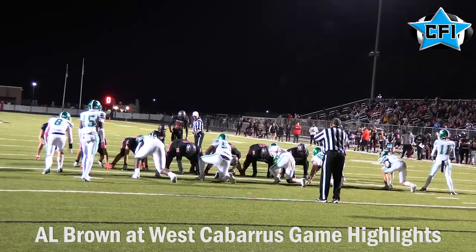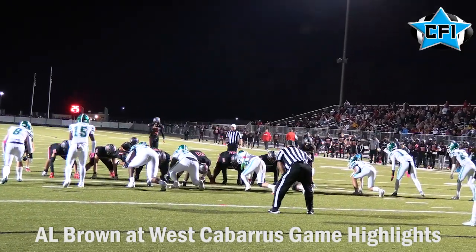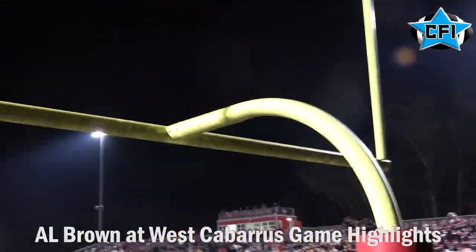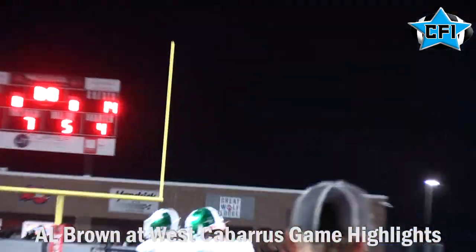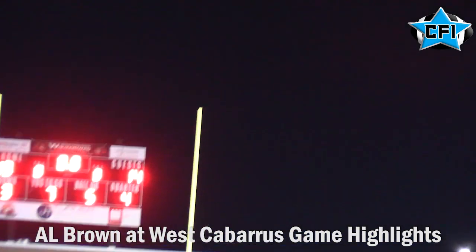He's going to set up the game-winning field goal for West Cabarrus with 2.6 seconds left in the game. It's good! West Cabarrus is going to win it — a game-winning field goal, 16-14.